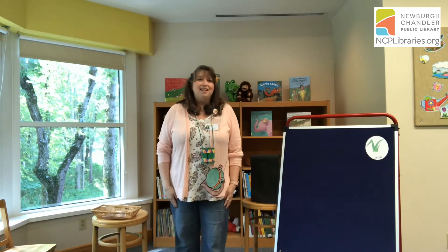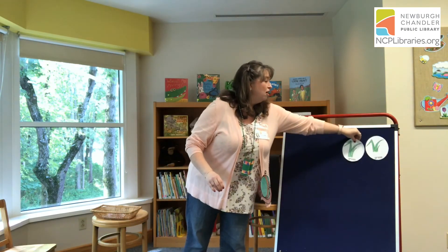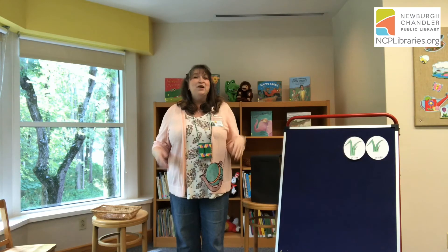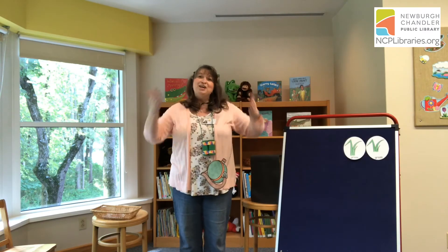We're going on a lion hunt. We're not afraid. I've got my canteen by my side and my binoculars, too. We've come up to the tall grass. We can't go under it. We can't go around it. We have to go through it. Put your arms like this and we go swish, swish, swish, swish. Good job. We made it through the tall grass.